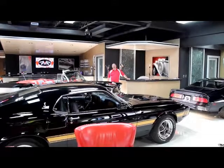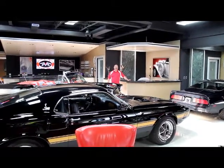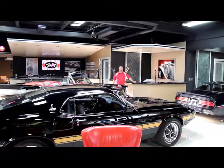Hi, it's Greg from Vanguard Motor Sales. We're coming to you from the Motor City. We're going to be checking out a 55 Chevy Black and it's got a tune port motor in it.